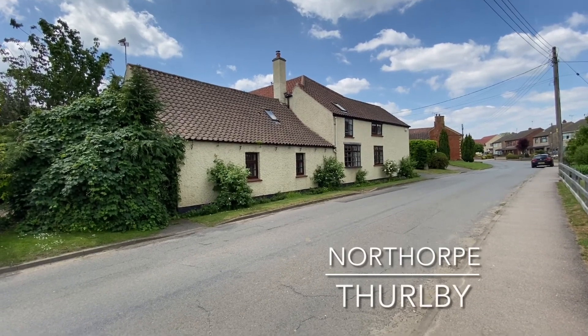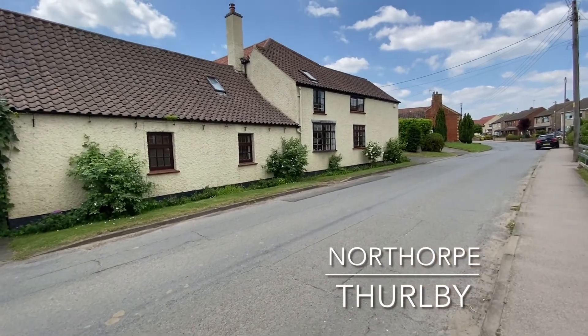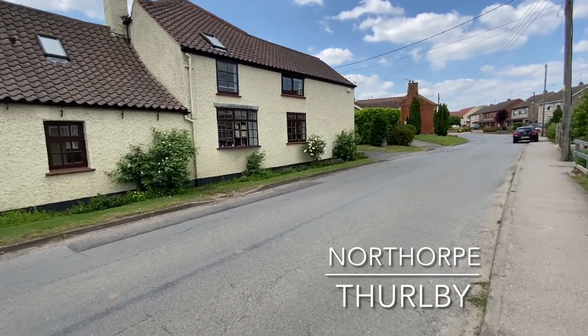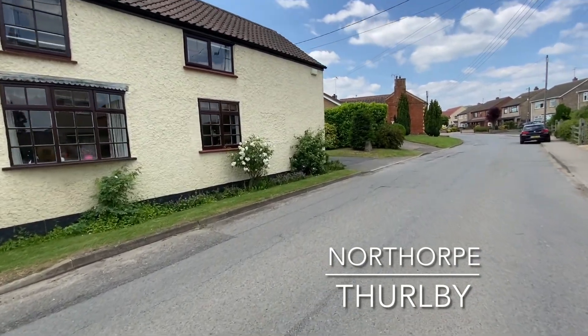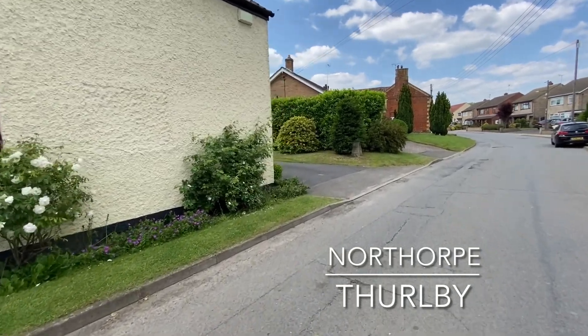Welcome to Northorpe, a road situated within the highly sought after village of Thirlby, home to this extensive and much improved five bedroom detached family home, boasting an abundance of accommodation and posing an exciting opportunity to develop a self-contained annex.